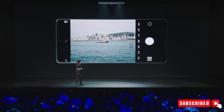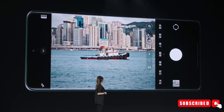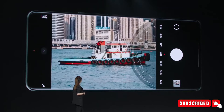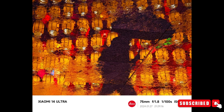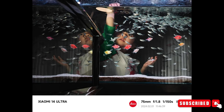Along with the zoom lenses, there's also a wide-angle camera that can capture big scenes in stunning detail. Xiaomi has shared sample pictures taken with the Xiaomi 14 Ultra to show what it's capable of. These pictures prove that the phone can capture colors very accurately, show small details clearly, and take great pictures whether it's day or night.